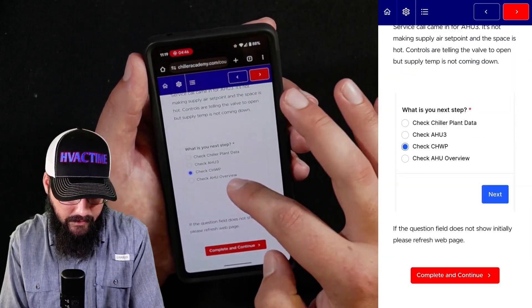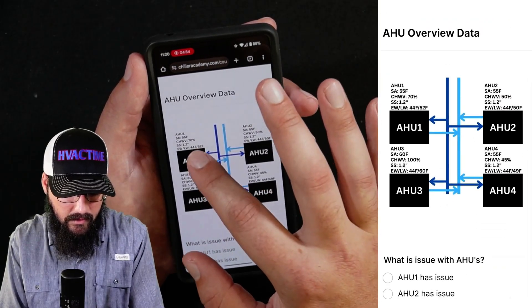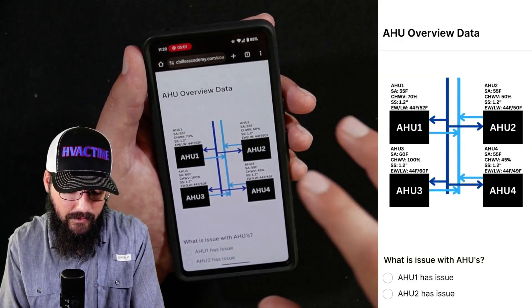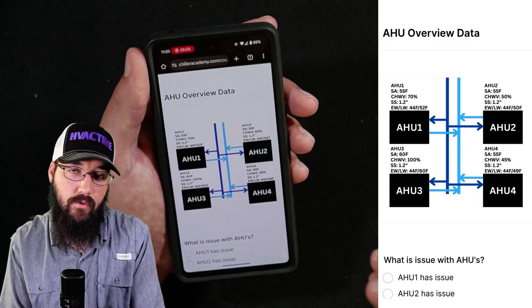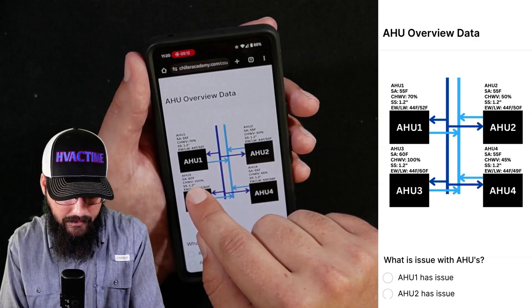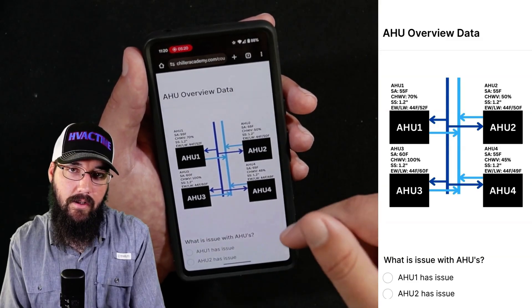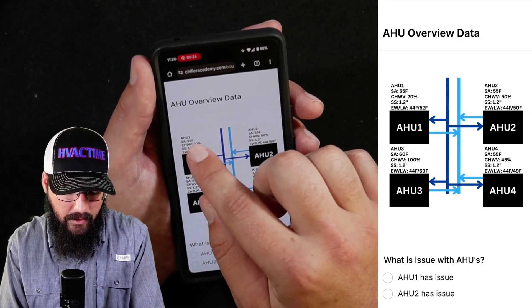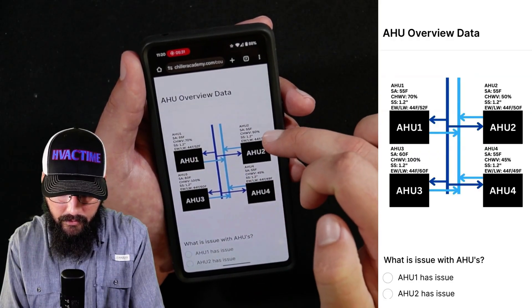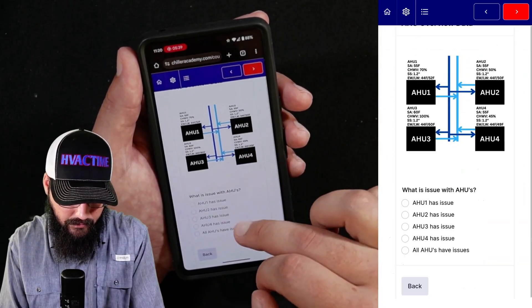Let's go look at the AHU overview of all of them. This might help us determine whether this is a plant-related issue or an air handler issue — is the whole thing having a problem, or is it just one particular air handler? The call was for air handler three. We can see supply air temp is 60 degrees, and from the previous page the supply setpoint is 55 on most of these. AHU1 is at supply 55, chilled water valve looks good. AHU2 and AHU4 are very similar. So it really does look like AHU3 has an issue.